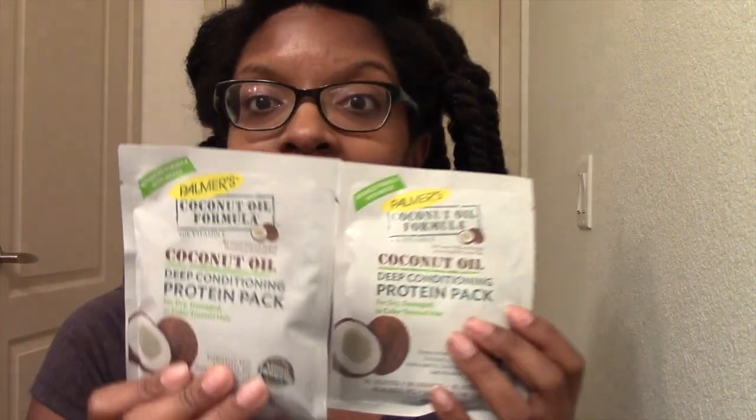I'm here to review the Palmer's coconut oil deep conditioning protein pack. One of my subscribers recommended this when I mentioned I'm having some shedding. I'm still experiencing some shedding but not as much. Honestly, I've been doing a protein treatment weekly — this will be my fourth one.